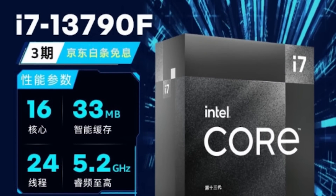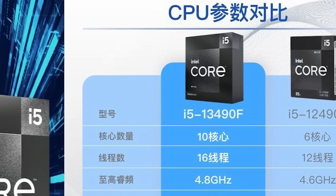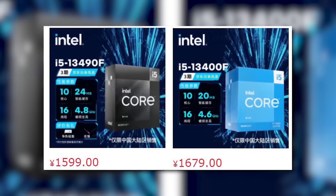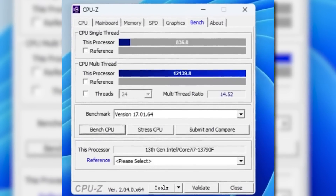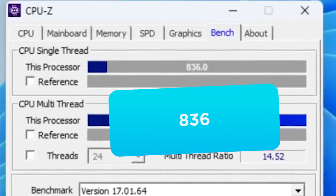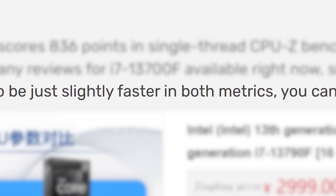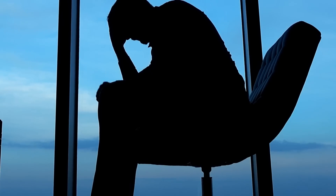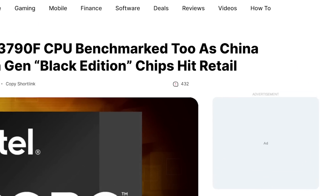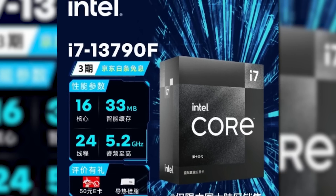The higher-end 13790F comes with 3 more MB of L3 cache, yet has the same 5.2GHz clocks. One thing that's really odd about this release is that while these parts are clearly billed as more powerful CPUs, they both look to cost slightly less than their non-90 counterparts. A benchmark for the 13790F was recently leaked — it's a CPU-Z benchmark scoring 836 in single-core and 12,139.8 in multi-core, which is slightly higher than the 13700F. So not a huge difference, but it's cheaper. The one downside is that the CPUs were apparently launched in China only, with no plans for a U.S. release.